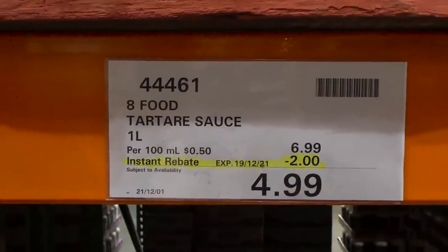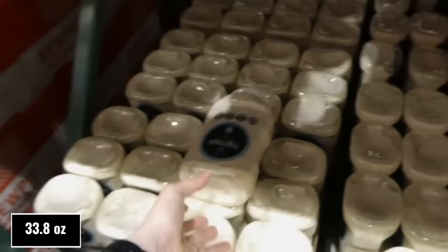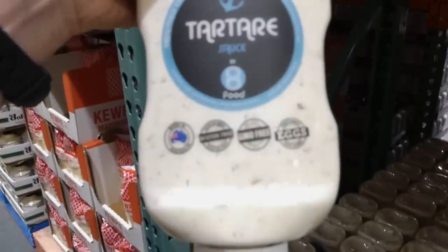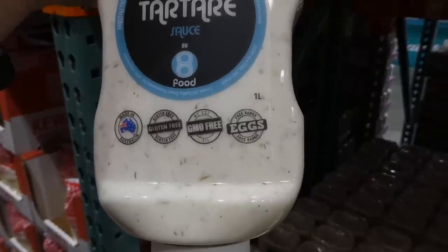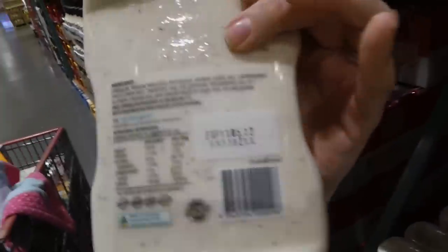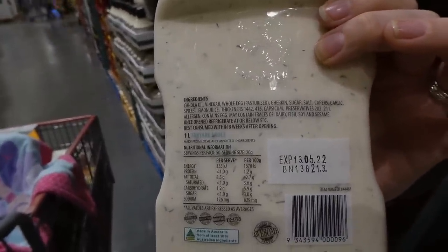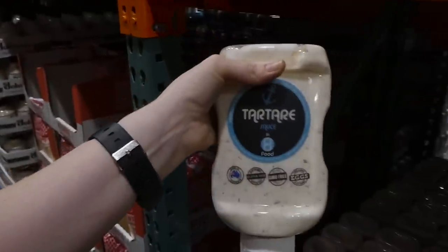Eight Food tartar sauce — one liter — is $2 off down to $5. It's made in Australia, gluten-free, uses GMO-free oil and free-range eggs. It has gherkins and dill in it — it looks pretty yummy.